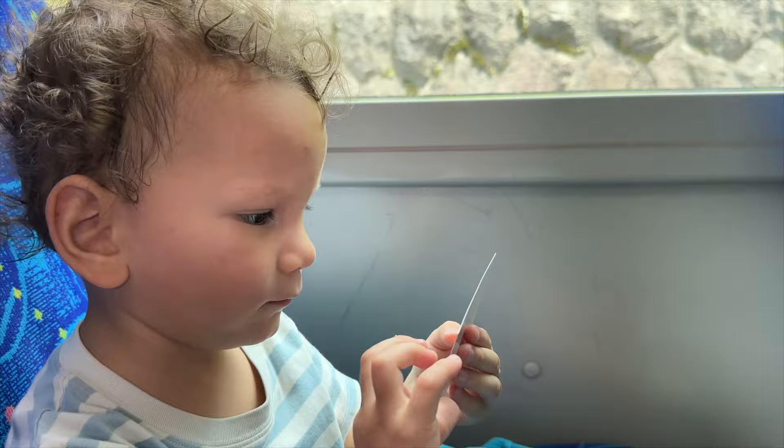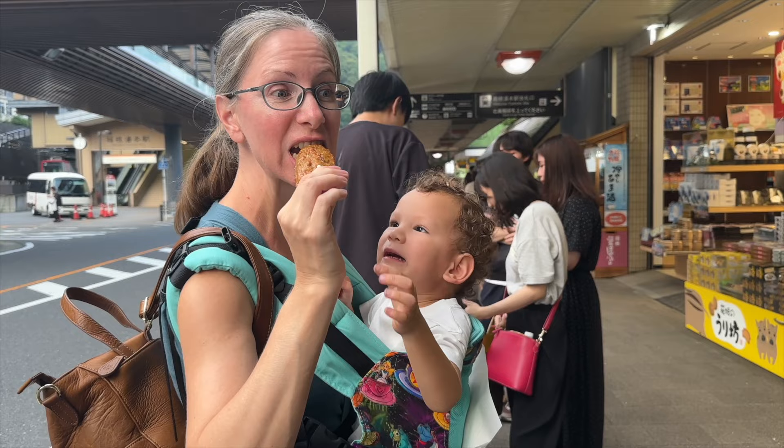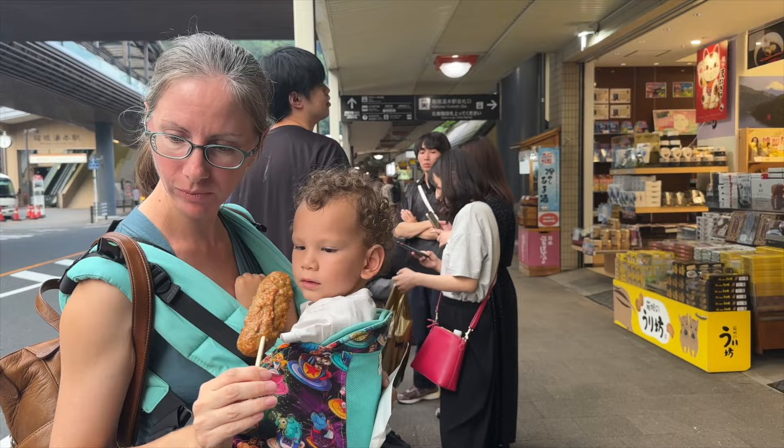If you're spending two or three days in Hakone, you may want to do some shopping near the station, eat dinner, and head to your accommodation. Restaurants and shops close fairly early, so don't expect any nightlife here.